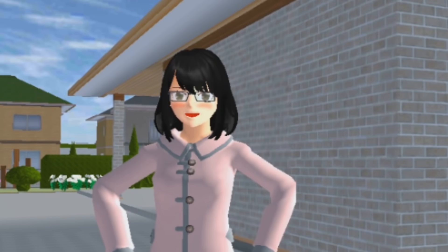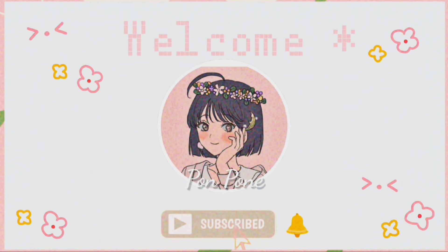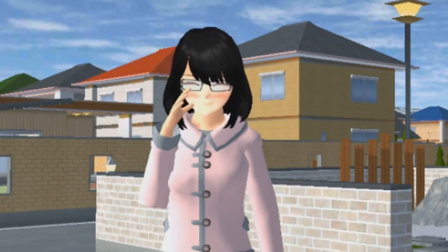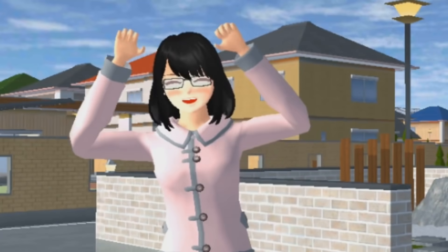Hi, hi teman-teman! Kembali lagi di channel Pond Pone. Selamat datang lagi di channel aku. Di video kali ini, kita bakal nge-review lagi. Kira-kira nge-review apa? Benar banget, teman-teman — hari ini kita bakal nge-review kafe! Yeay!